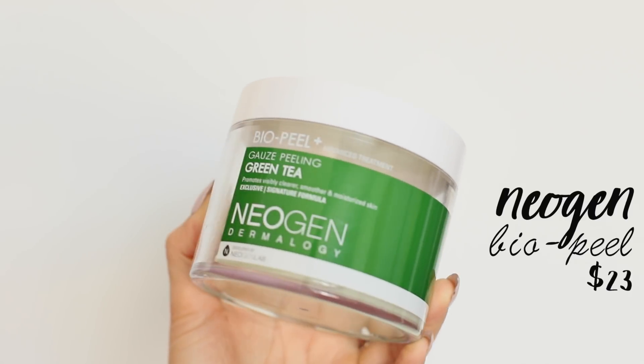Next is the Bio Peel Gauze Peeling Green Tea exfoliant wipes. They're basically these little exfoliant pads that you can slip three fingers through and just rub and exfoliate your skin. I love using these post-gym if I'm in a rush. The green tea is really soothing, and I also use them on my neck and décolleté, because you'd be surprised how dirty that area can get, especially if you blend down your foundation.